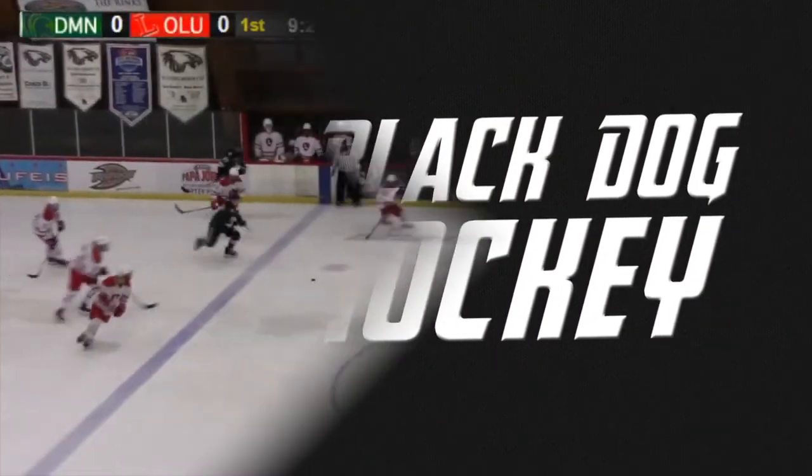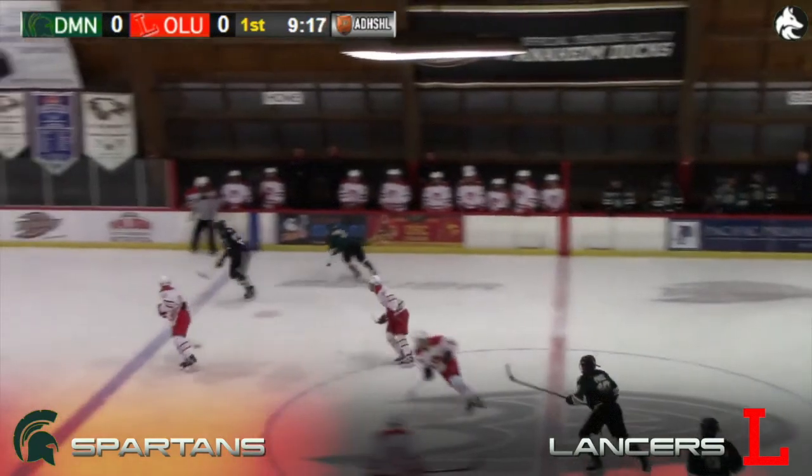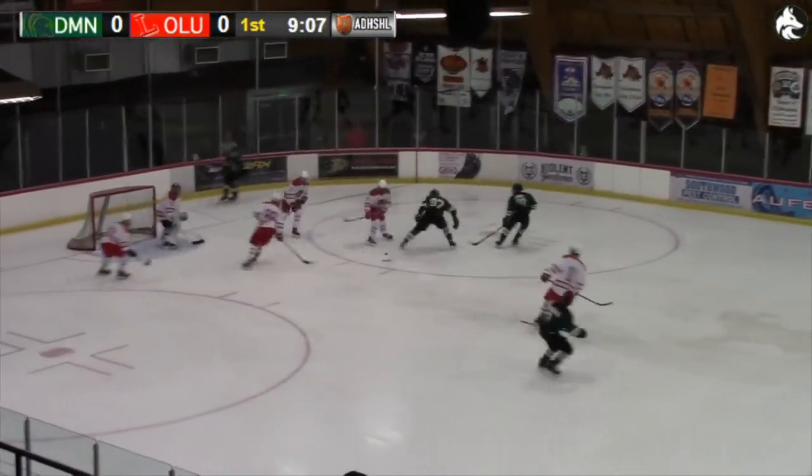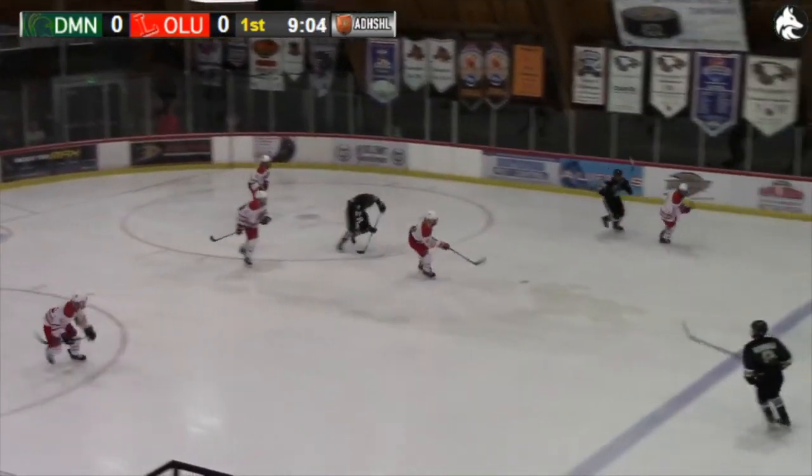Next up was our first of two Varsity Division I games. This one featured the Damian Spartans returning to D1 play after a year in D2, against the reigning state and league champion, Orange Lutheran Lancers.